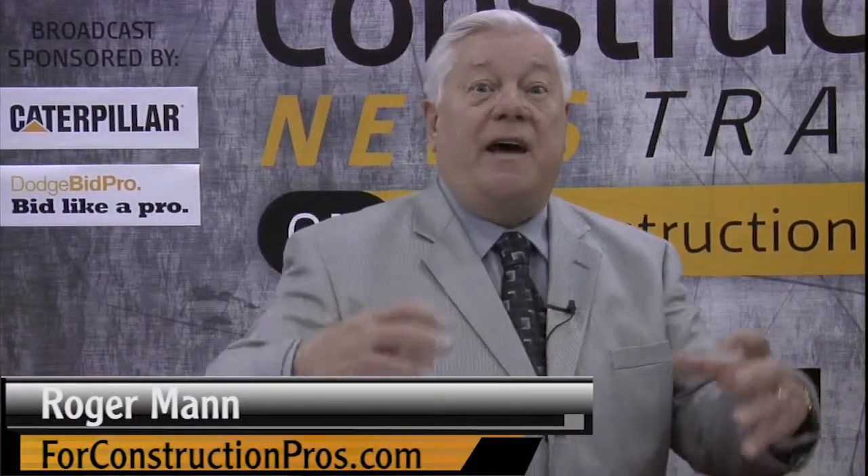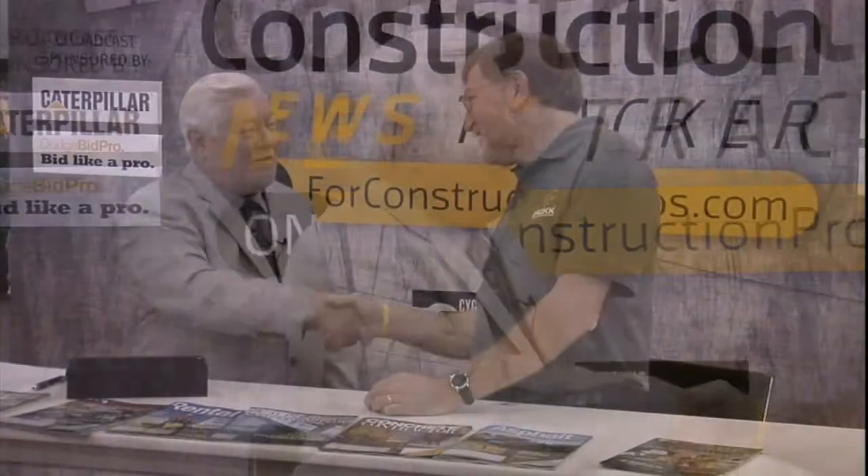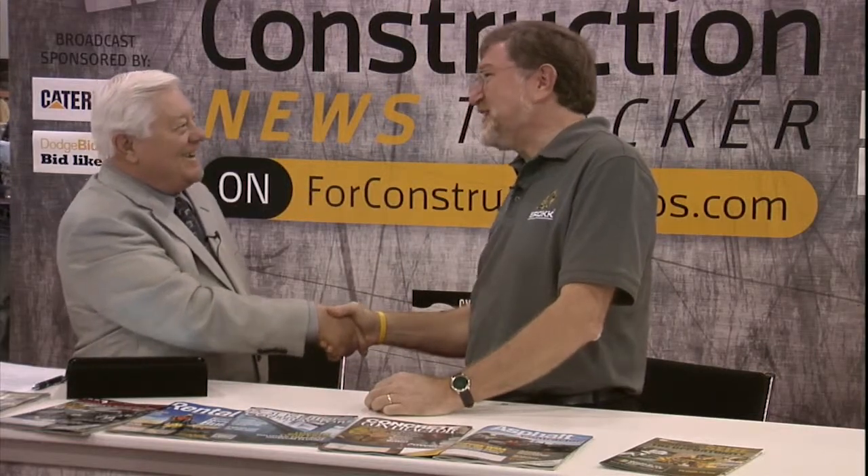My next guest represents the demolition business — the crushers and what have you. Peter Bigwood, you represent Brock, right there on the shirt. Tell us what you brought to the show this year. Well, this year we're introducing at the World of Concrete for North America one of our brand new machines, the Brock 100, which replaces the Brock 90, one of our best-selling machines.